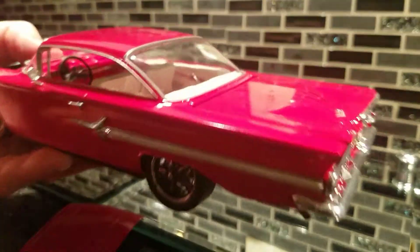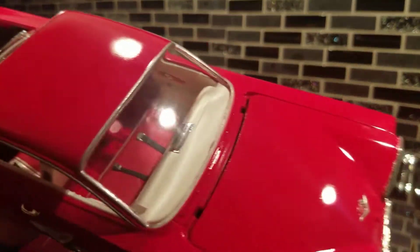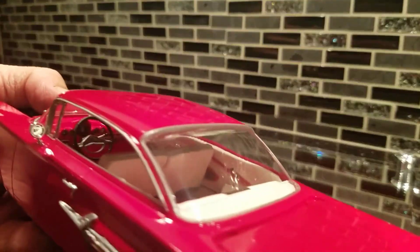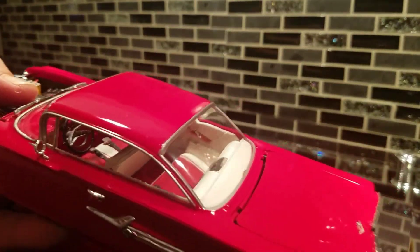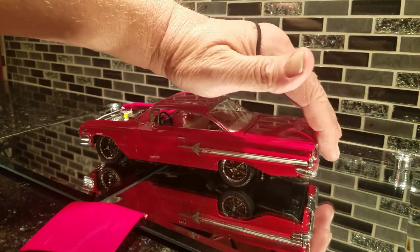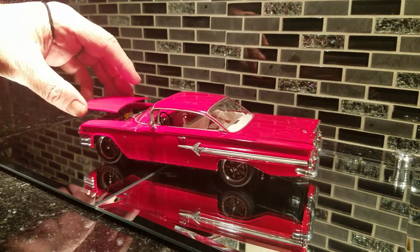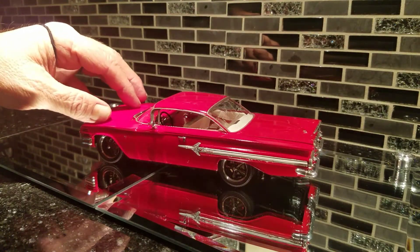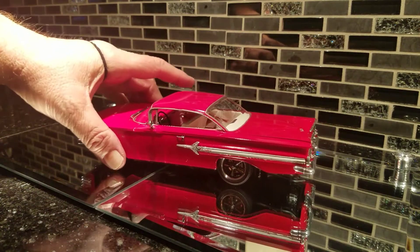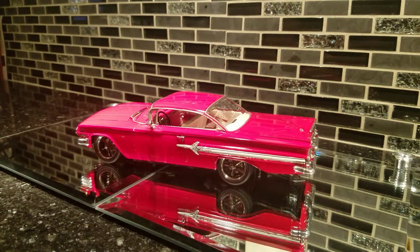The interior is really nice — two-toned, seat belts, gauges. That's my '60 Impala. I'm gonna do two cars on this video so I don't have to set it all back up again.